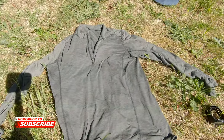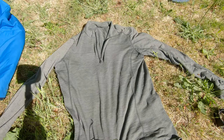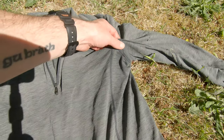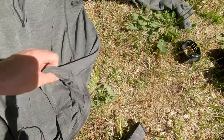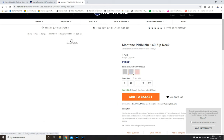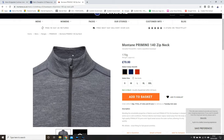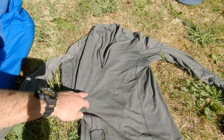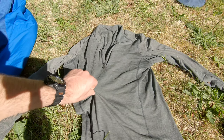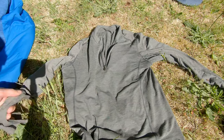Underneath I'll have this Montane — it's a synthetic Merino blend. As you can see, it's a few years old; it's got more holes than a teabag, so I am going to have to replace this at some point. I think that was about £55. Having the blend is the best of both because you get the strength of the man-made fibres and the qualities of the Merino, so they've got some warmth and they don't smell half as quick as just synthetic tops.